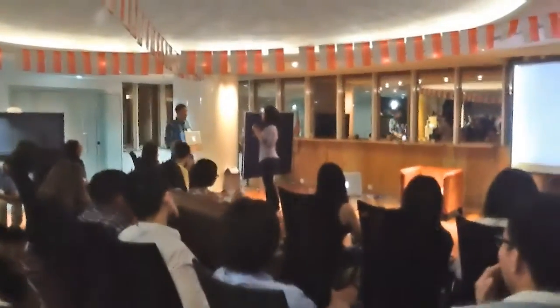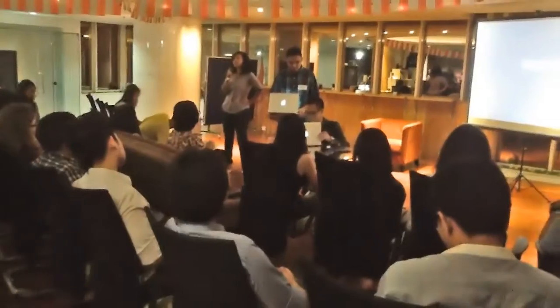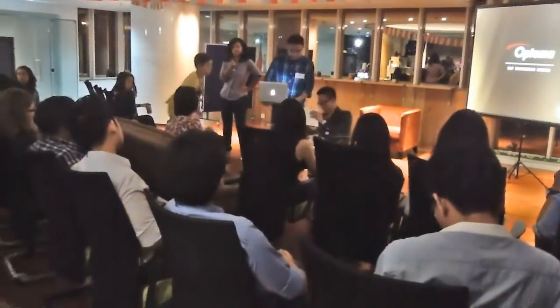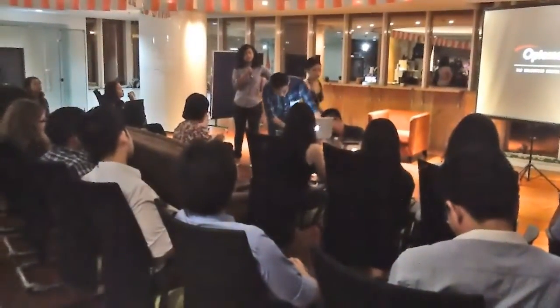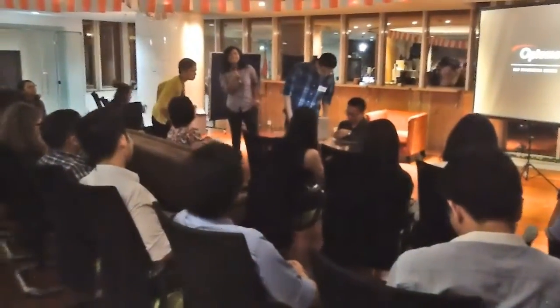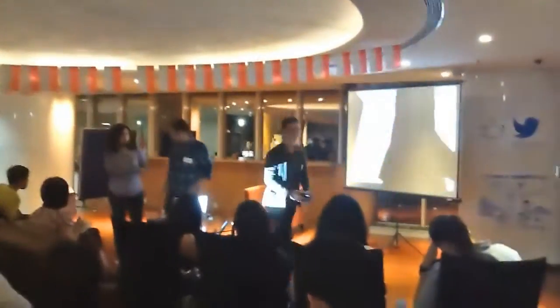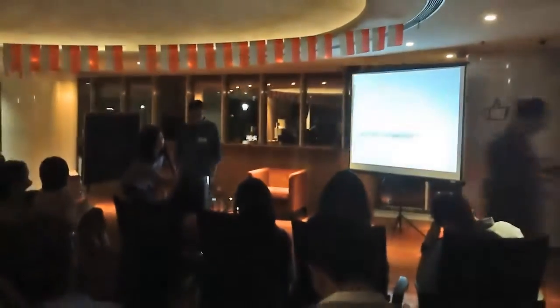Last but not least is Ahmed. Ahmed is the only guy in the roster. I hope you bring your A game, Ahmed. We are going to give Ahmed five minutes, and then go for questions. Everyone, give it up for Ahmed.